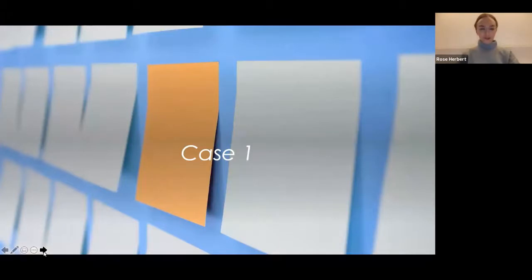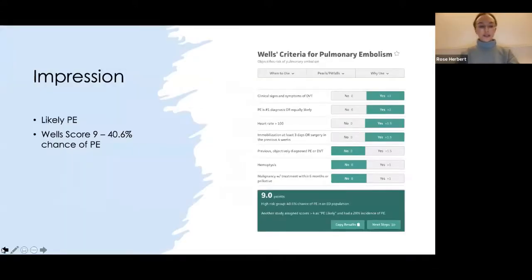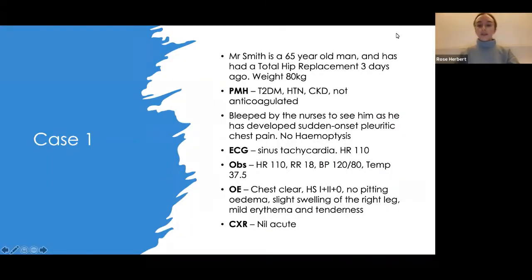Mr. Smith is a 65-year-old man who's had a total hip replacement. He weighs 80 kilograms, is a type 2 diabetic, has hypertension and CKD, and is not currently anticoagulated. He's been bleeped about because he's developed sudden onset pleuritic chest pain with no haemoptysis. His ECG shows sinus tachycardia at 110, chest is clear, heart sounds normal, no pitting oedema but slight swelling of the right leg, mild erythema and tenderness, and chest X-ray shows nothing acute.